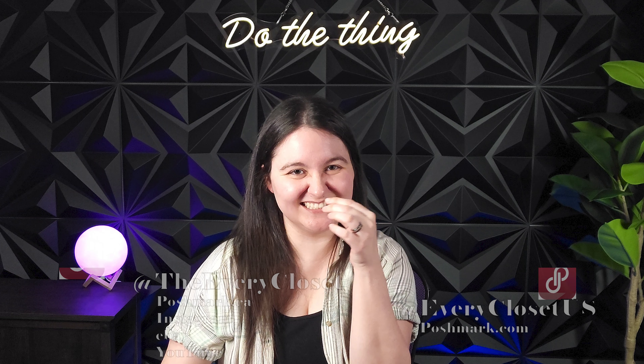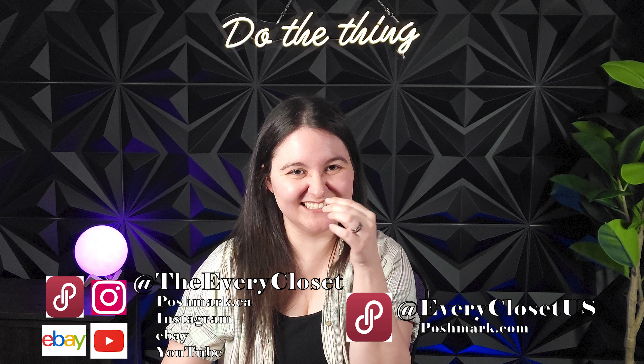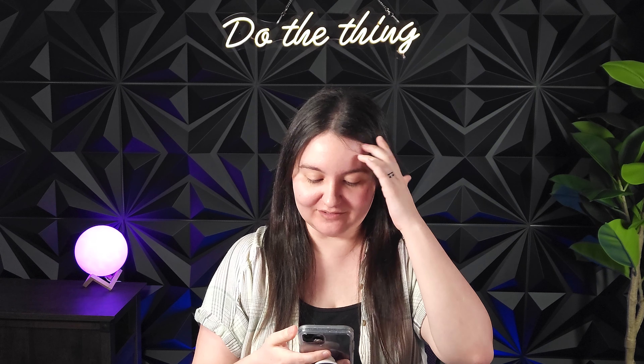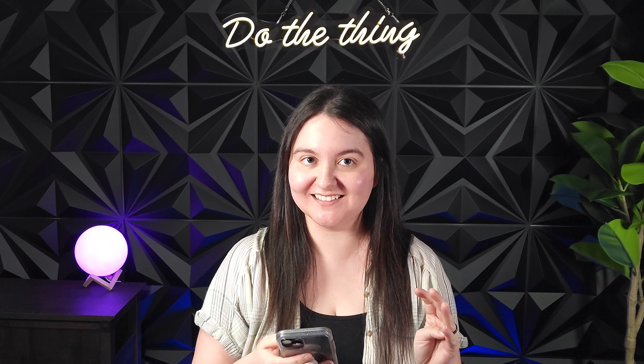Hello YouTube, welcome back to the Every Closet Editor. Ethan here. We are continuing off from our last video, except this one is all of our Poshmark US sales over 50 US dollars. These are all single item sales. Because we split the video in half — Poshmark Canada and Poshmark US — there wasn't an intro filmed, so you get this. Anyway, back to Steph, let's go from the US closet.